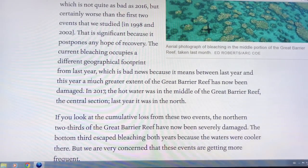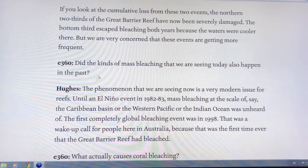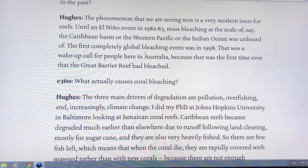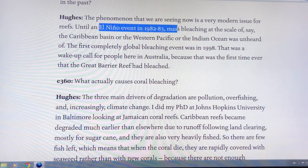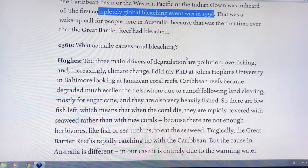You can't get a recovery from that — the top two thirds of the reef have already been damaged. The first localized coral bleaching in the Caribbean was in 1982-83, during the El Niño. The first global event was in 1998, and now the reef is on its way out.